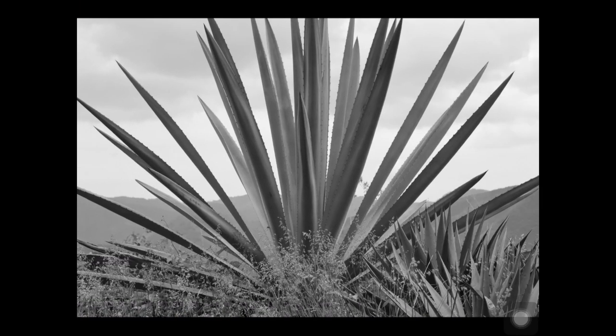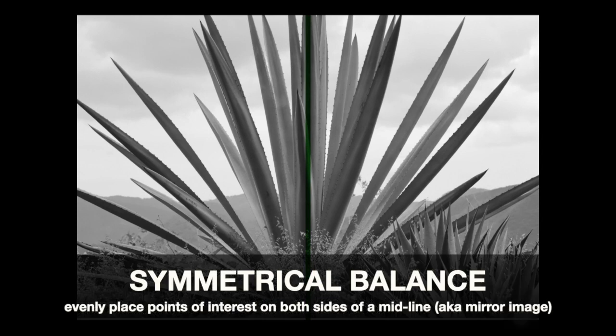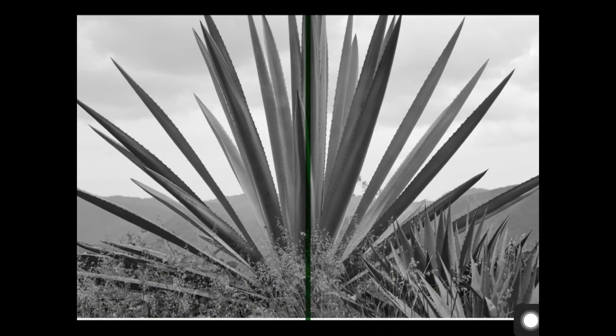What kind of balance do you see here? We've got that symmetrical balance with that vertical divide. And of course, it's not perfectly symmetrical, but pretty close to it — we've got that fan of the agave on this side as well as this side, and then the mountains in the background.